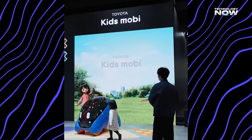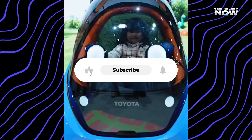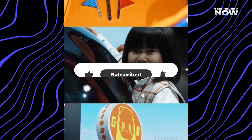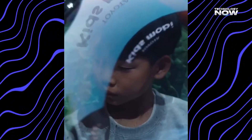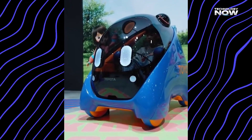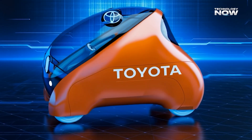The cabin seals once the child is inside, creating a secure environment supported by smooth and controlled movements that reduce sudden jolts. Even with all these features, Toyota still treats Mobi as a concept vehicle, and real-world testing with children has not begun. Families and experts need to understand how it behaves in everyday situations, so careful steps are necessary before this kind of mobility becomes normal.